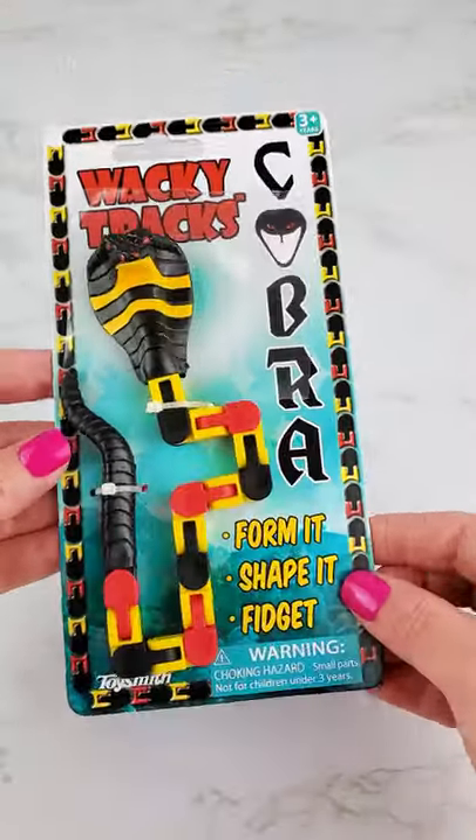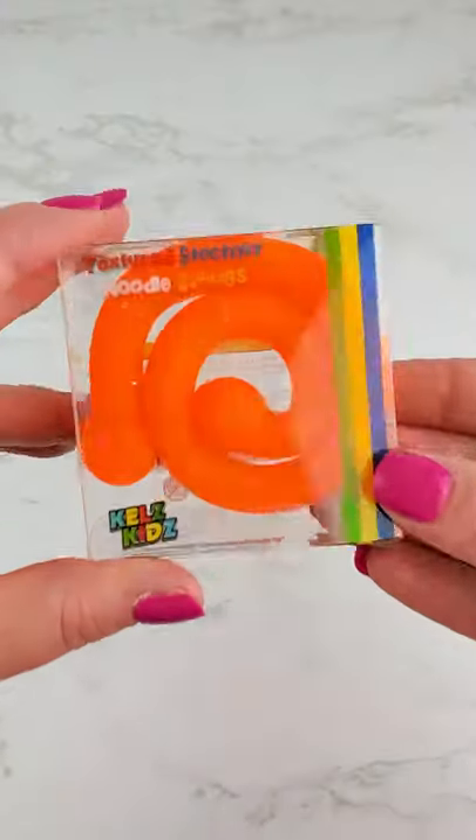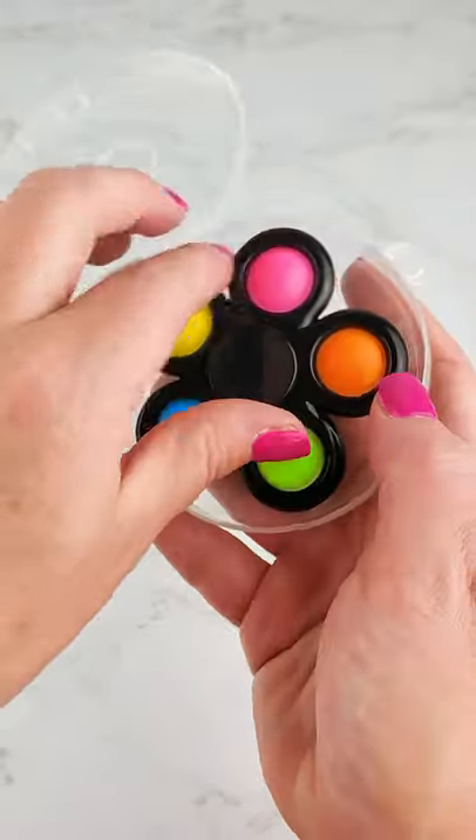Cobra Wacky Truck. Ball of Stretchums, otherwise known as Monkey Noodles. Little Orange Monkey Noodle in a box. And we got this super cute Dimple Dimple Fidget Spinner.